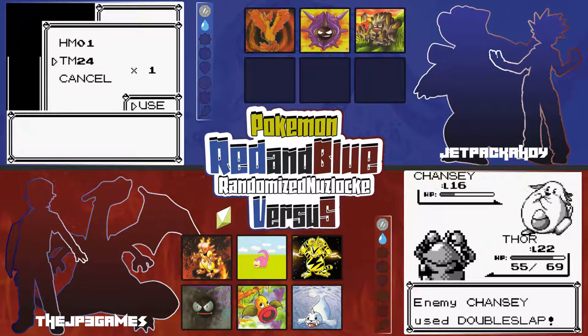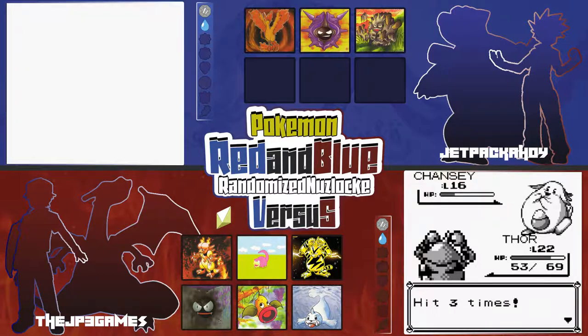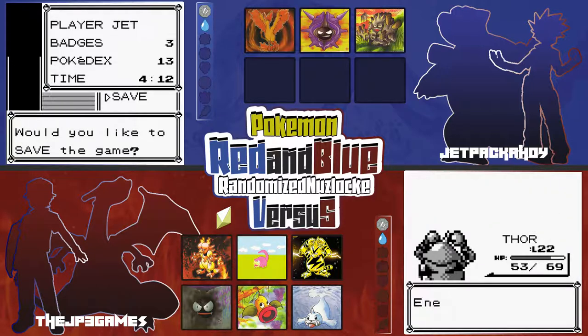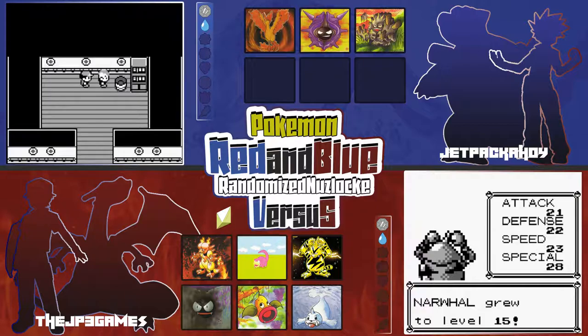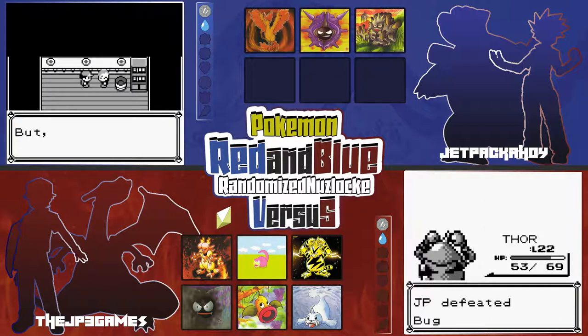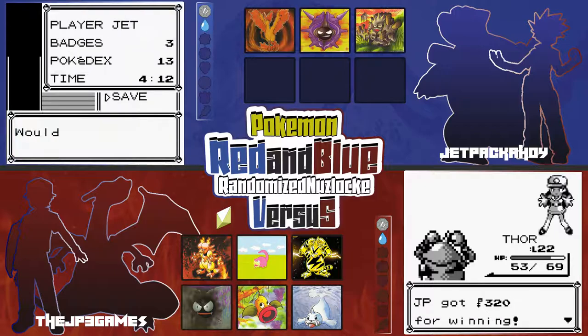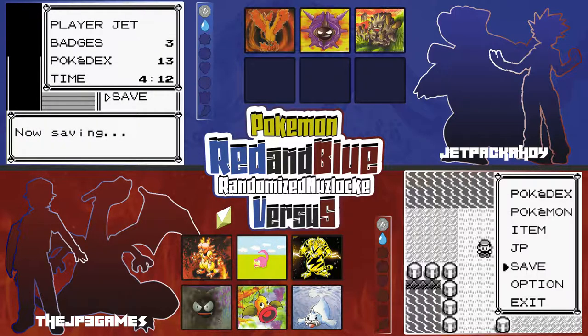That's ironic because that's what you just got too. Did you go to the route to the right of Vermilion? Yeah, I caught a Rhyhorn there. Or not a Rhyhorn — a Rhydon, excuse me. That Rhydon's still pretty good. All right, I am done with this episode. Same here — I'm saving my game.